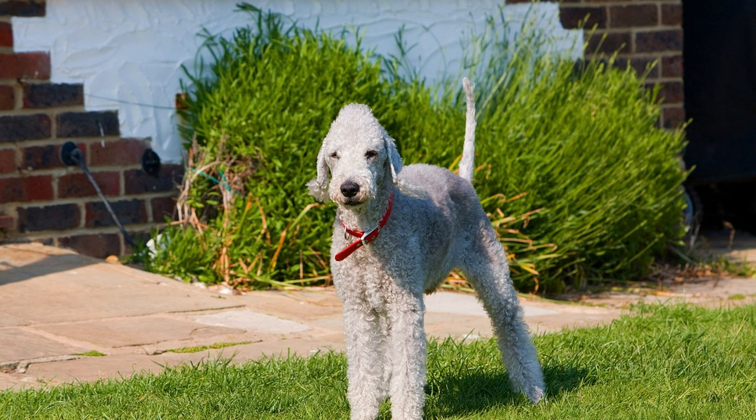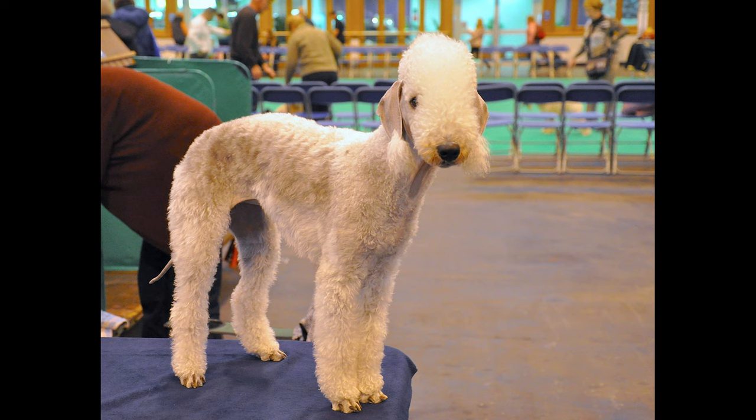Affectionate: Bedlington Terriers are known for their affectionate and loving nature, making them great companions. Friendly: This breed is typically friendly with other dogs and pets.